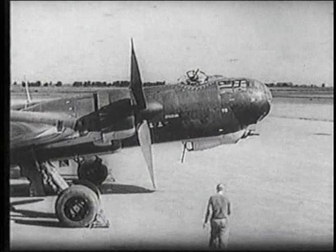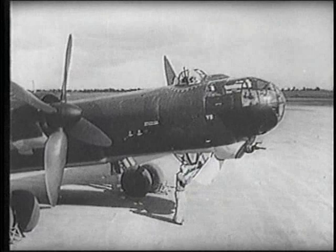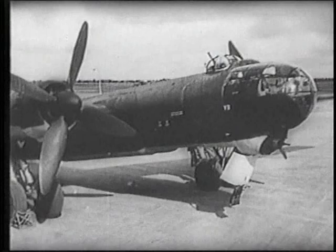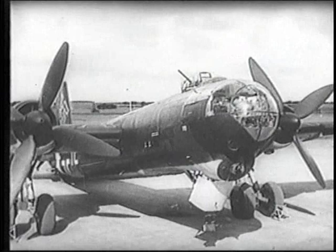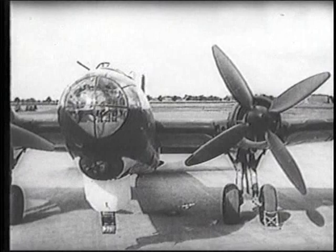The Heinkel 177 Greif, or Griffin, was the only German heavy bomber to see widespread service during the Second World War, and the Luftwaffe's sole attempt to create a truly strategic bomber. The Greif was developed because Germany needed a bomber capable of carrying a 4,400-pound bomb load over a range of 1,000 miles at a speed of over 300 miles per hour. Finding suitable engines proved the biggest problem, delaying the aircraft's entry into service until the middle of 1942.